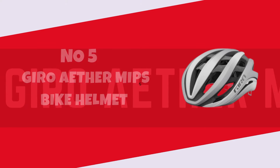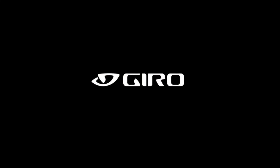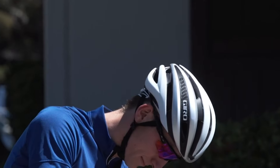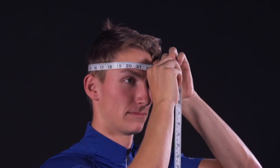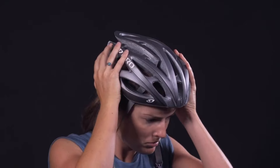Number 5: Gyro Ether MIPS Bike Helmet. The Gyro Ether MIPS Bike Helmet is a game-changer in the world of cycling gear, seamlessly blending cutting-edge technology with sleek design. What immediately sets it apart is the MIPS Multidirectional Impact Protection System integration, providing an added layer of safety by minimizing rotational forces during impacts. The helmet's innovative construction not only prioritizes safety but also manages to maintain an impressive level of comfort.